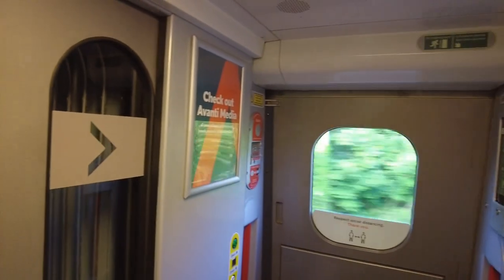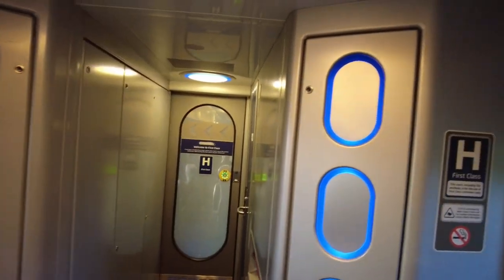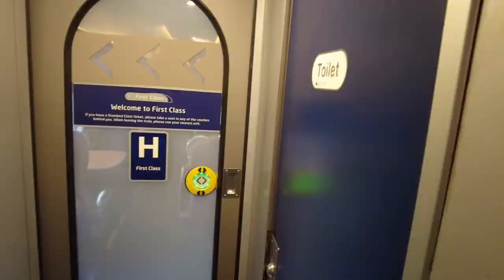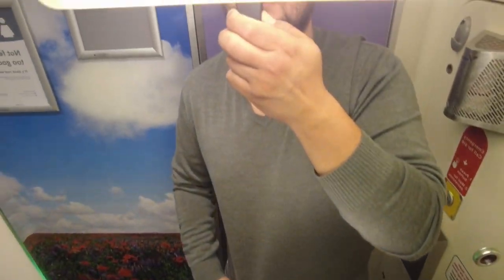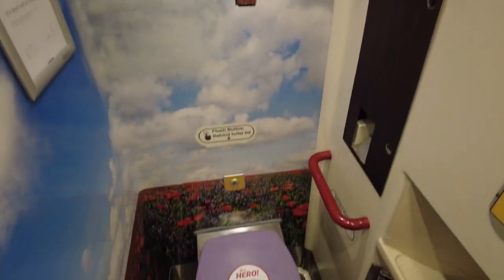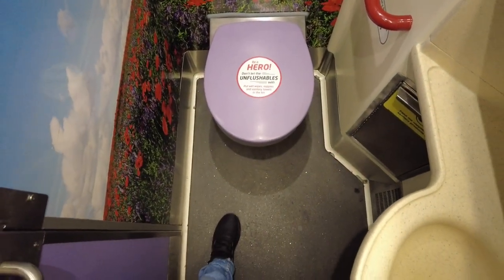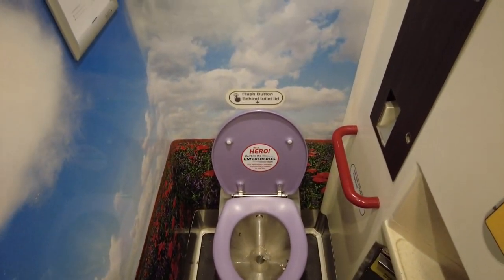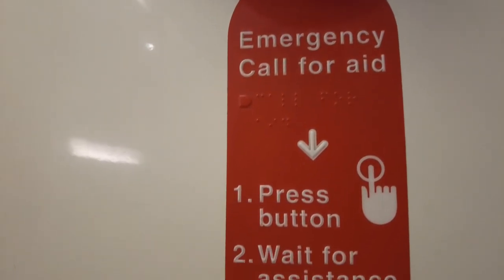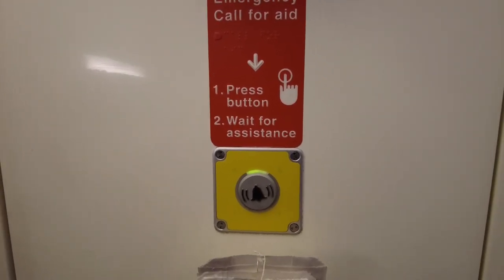I will make a few steps and try to find the toilet. This is first class. The toilet is right here — this is how it looks. It's a pretty small but clean toilet. From here it's flushing — that's okay. In case of emergency, you have a button right here you can press and somebody will probably come right away.